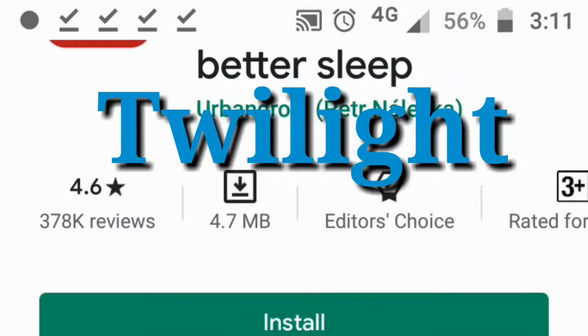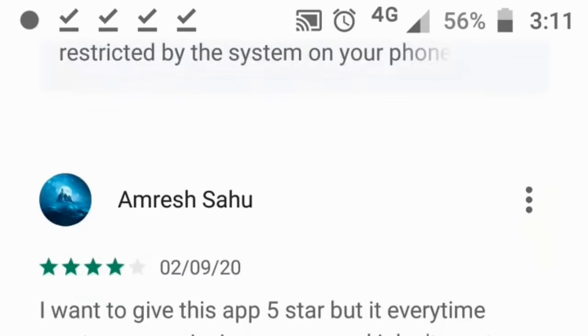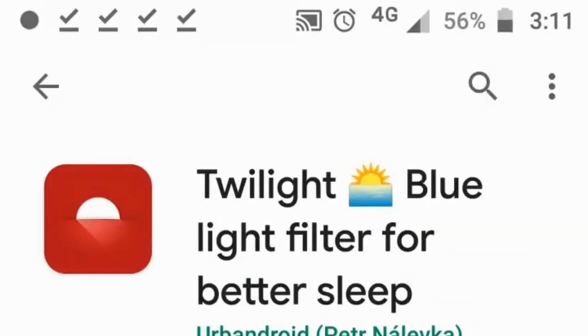The third app is Twilight, by Urban Android. This app has 10 million plus downloads and helps filter blue light to support a healthy circadian rhythm.